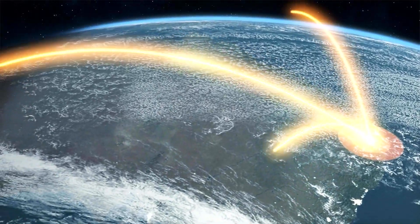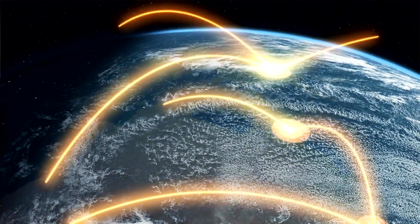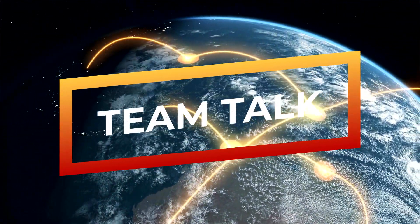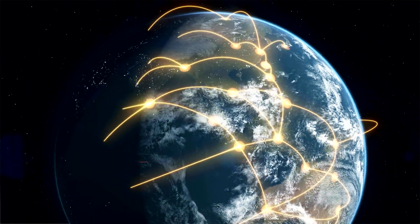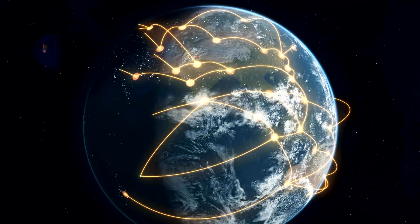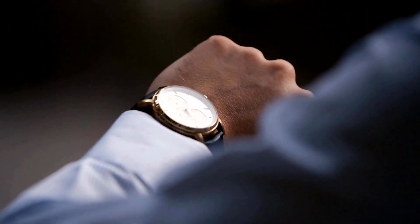Peak radios are also helpful for groups of people that need to talk to each other, since it's easy to send a message to multiple people at once. With Peak, you can talk to one person or to a group of people all at the same time, without having to wait for anyone to answer.